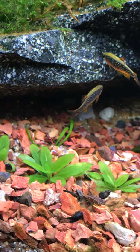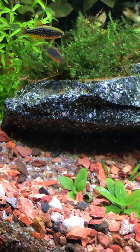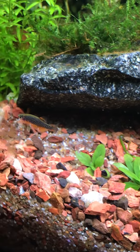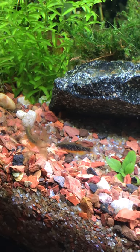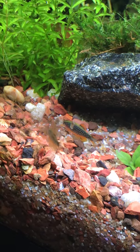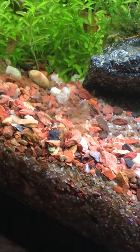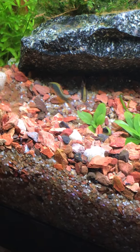Look at these guys go — these are Celestial Pearl Danios, two males doing their thing, maybe trying to establish who's cooler, who has the best colors. I wasn't gonna make another video, but I just think this is so cool to see these CPDs going at it. There are two females in here besides these guys and they're keeping their distance right now. Sorry about that smudge — I thought I cleaned the tank but I missed that spot.